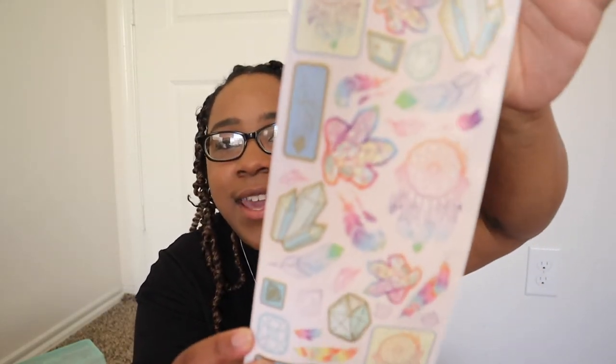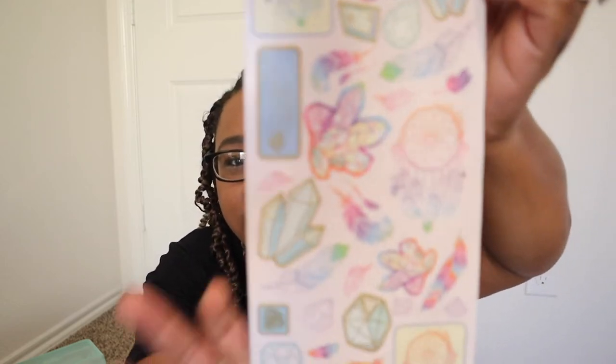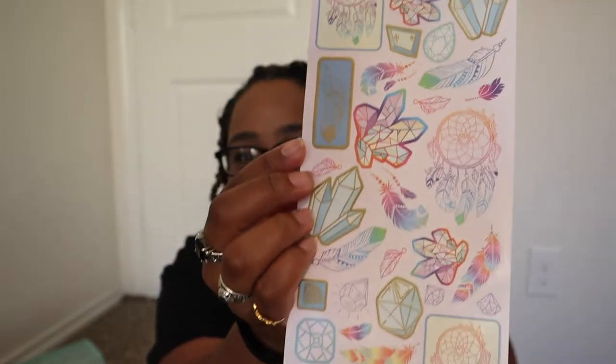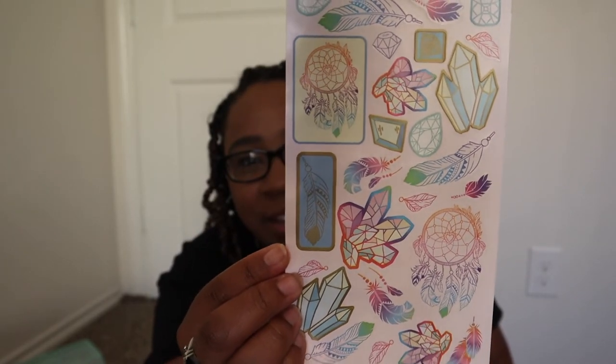I found a crystal and dream catcher sticker set with really beautiful colors — it's double-sided, so lots of options. I just love how pretty these are.